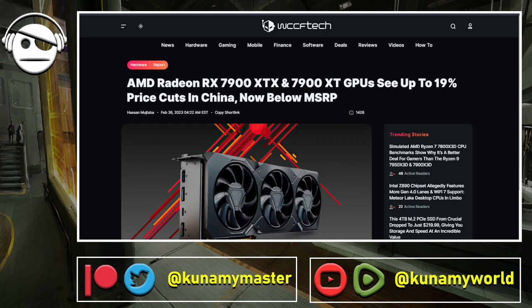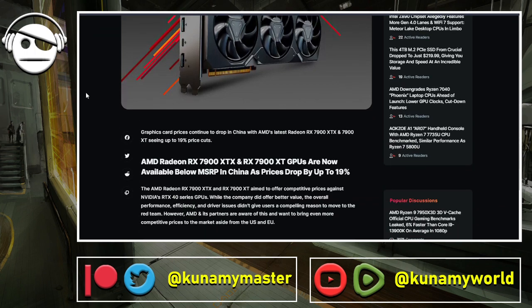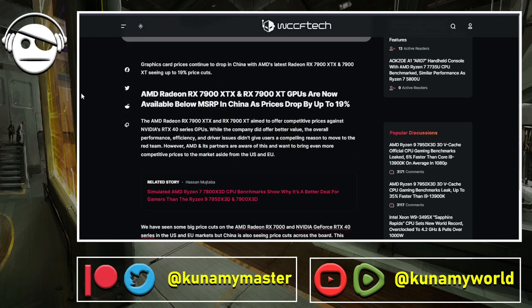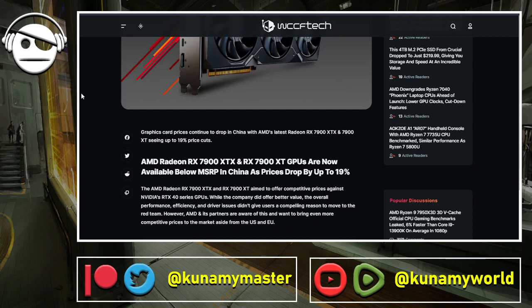In China, the 7900 XTX and XT are getting almost 20 percent price cuts, now below MSRP. The AMD GPUs are very good but the XT especially is not well-priced. I think it needs to be almost $150 below MSRP to be competitive, because it's at the same level — and in some cases way better — than the RTX 4070. At $100-150 below, it pulls the 4070 out of the water in value per performance.